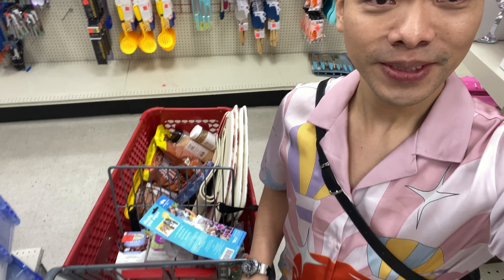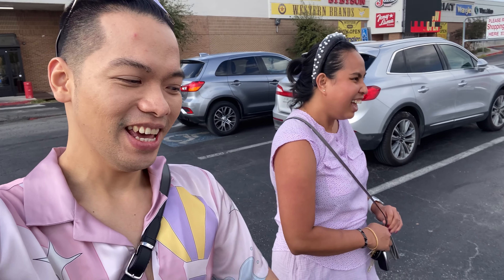Still right here, still inside Ollie's, walking around looking for a lot of stuff. My zit is still there. Look at our cart! Let's still go around and check out some other stuff. Alright, we're done from Ollie's.